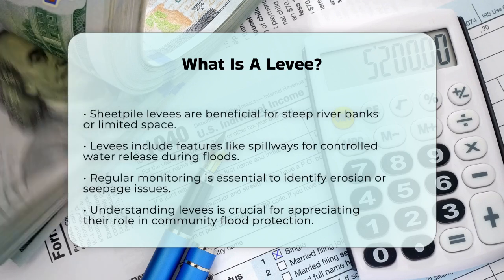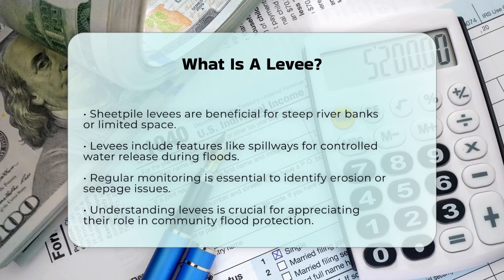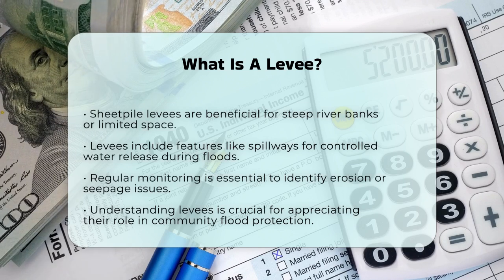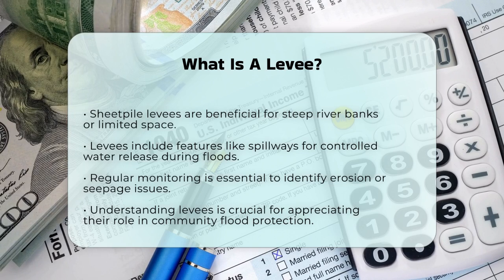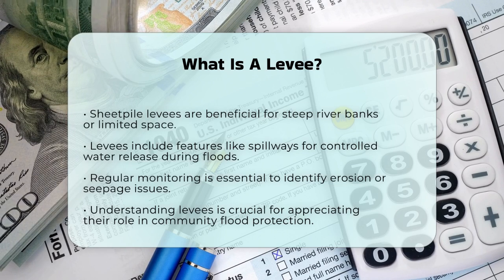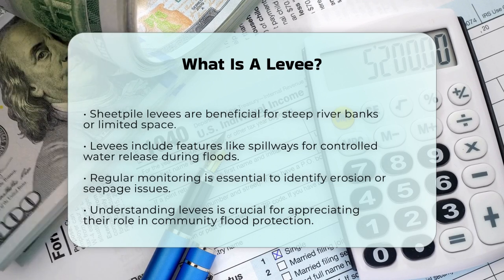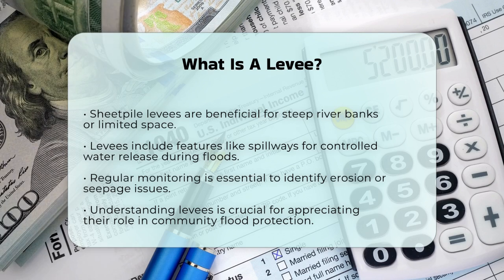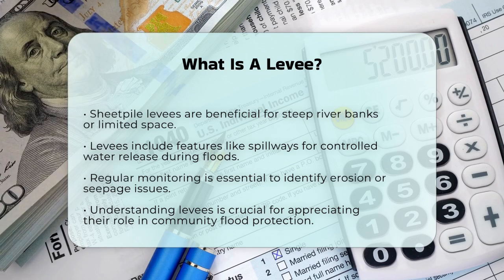While levees are incredibly beneficial in reducing the frequency and intensity of flooding, they are not risk-free. Owners and communities need to monitor them closely for signs of erosion, seepage, or other potential issues that could lead to failures. Monitoring helps in addressing these challenges and ensuring the levees continue to protect the areas they serve.